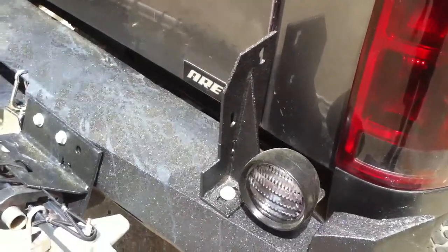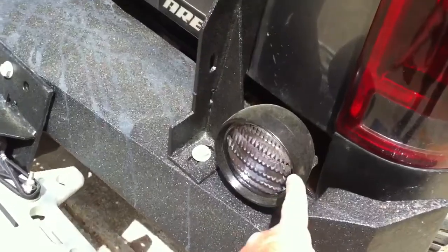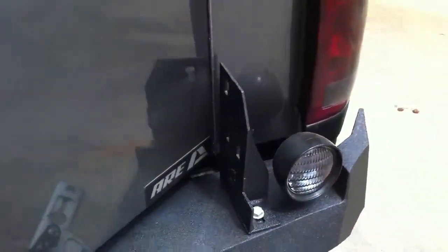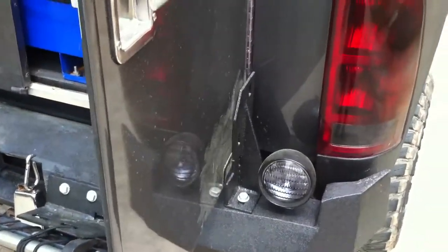I love repurposing stuff, so I didn't want those barn doors to open and hit my lights because they'll break them off. So I put those brackets there, and now when I open the door it stops it, which is perfect and doesn't lose me any of my storage space.